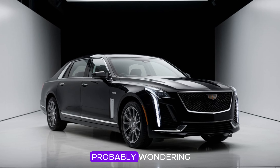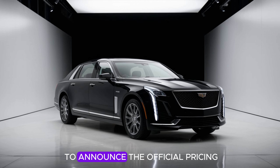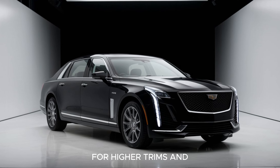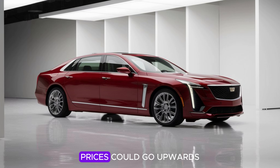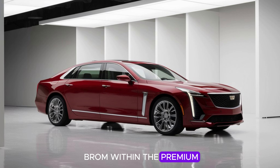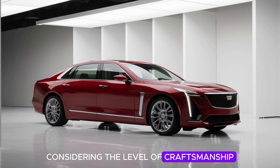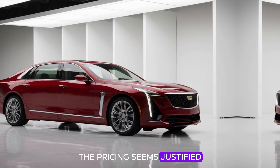Now let's talk about the expected price of the 2025 Cadillac Fleetwood Brahma. While Cadillac has yet to announce official pricing, industry experts estimate the base model will start at around $85,000. For higher trims and additional options such as the Super Cruise package and the upgraded AKG sound system, prices could go upwards of $110,000. This positions the Fleetwood Brahma within the premium luxury sedan segment, competing with high-end models from Mercedes-Benz, BMW, and Audi — pricing that seems justified given the level of craftsmanship, technology, and luxury features packed into this model.